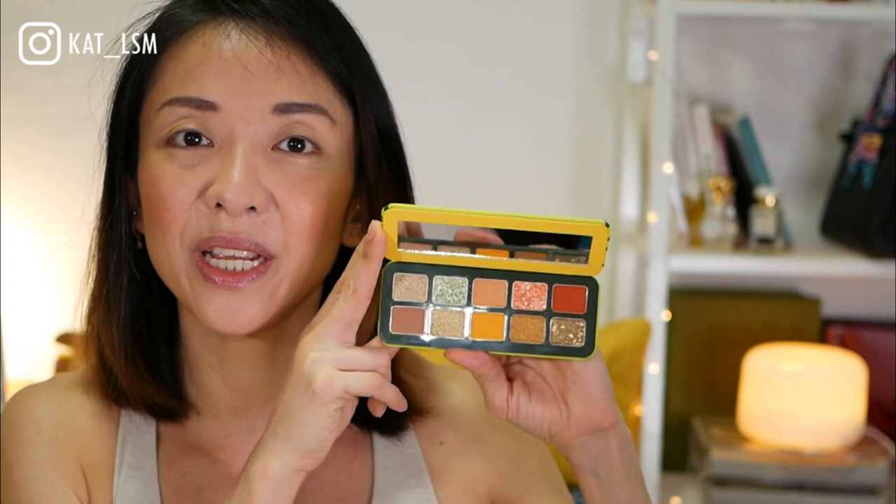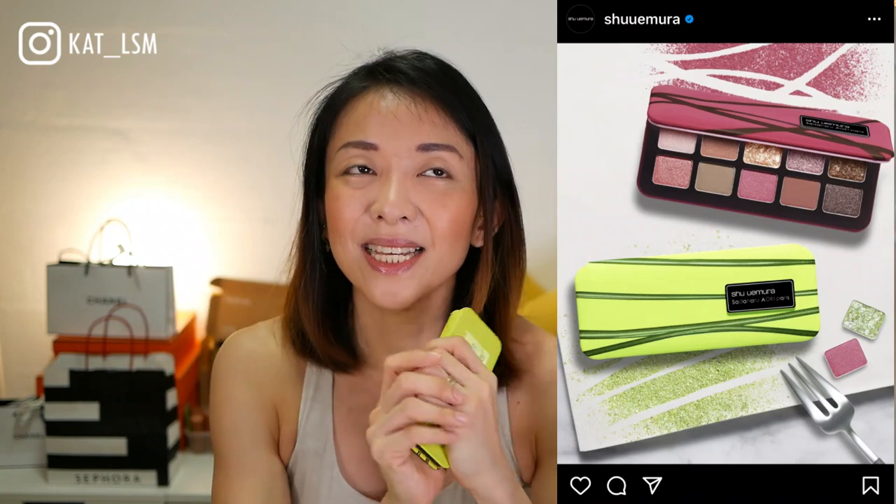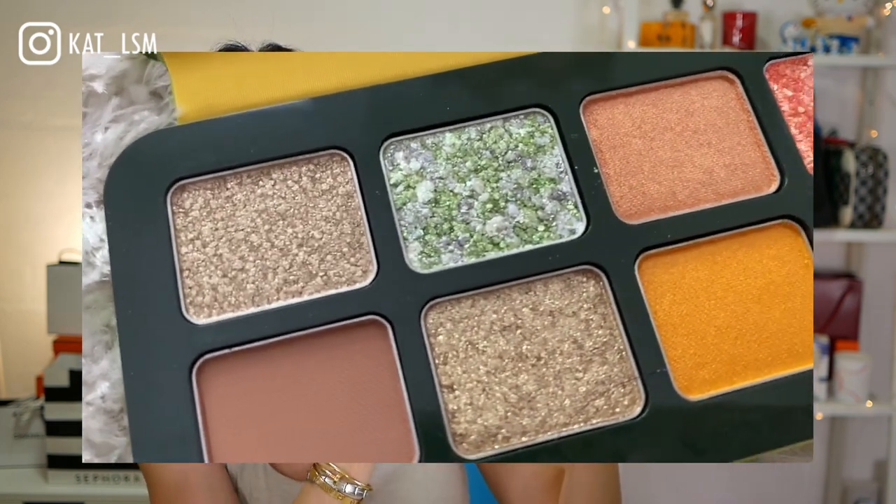He came up with two eyeshadow palettes — this one and one which is azuki, red bean inspired. I am resisting that one because I don't want to buy just for the sake of buying. I thought I'd like this one and I do like these kinds of shades.